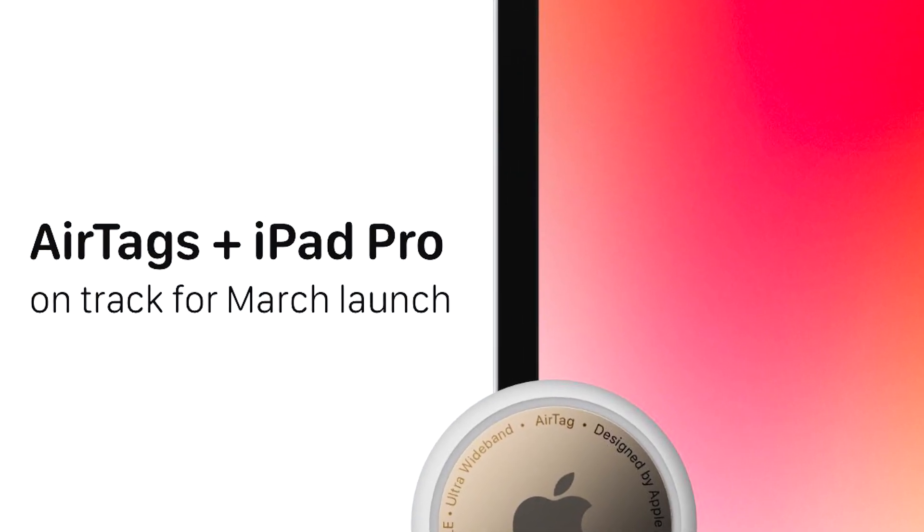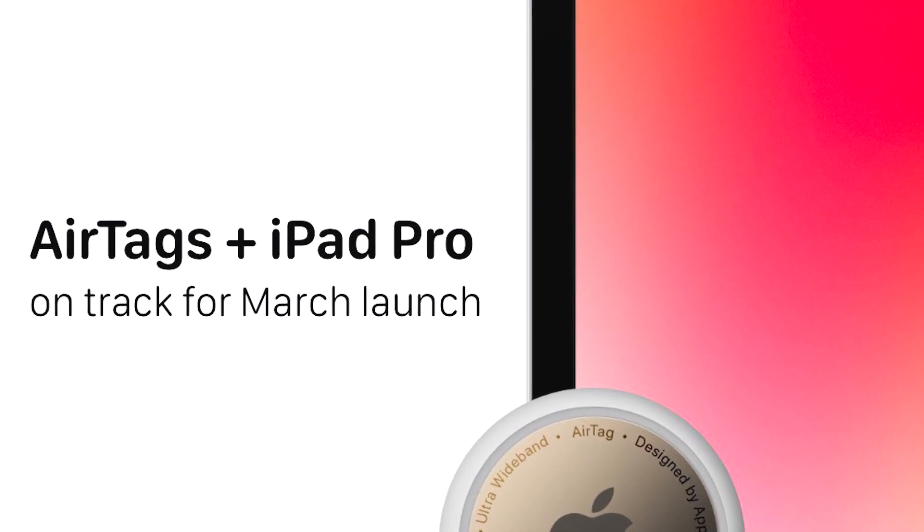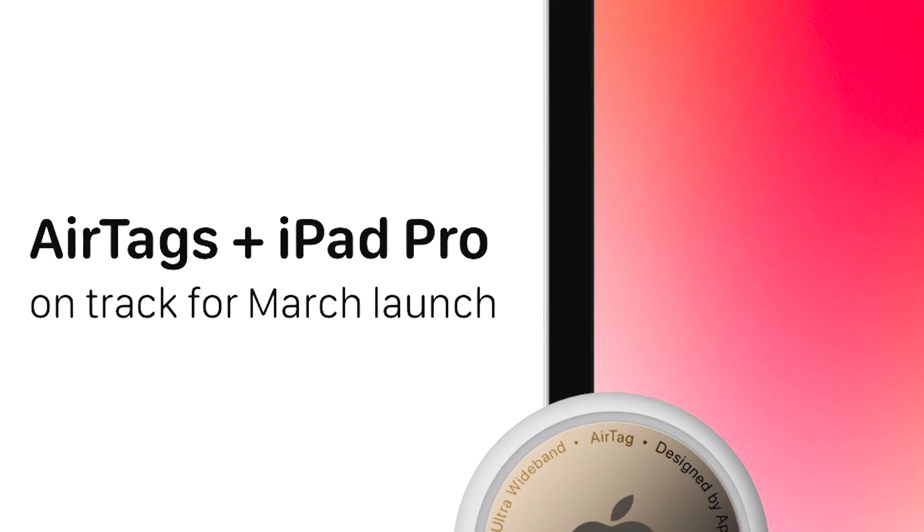Apple could also introduce a successor to the A12Z Apple Silicon, or just replace it with the M1 chip seen in its MacBook Pro, MacBook Air, and Mac mini. So that's everything for iPad Pro 2021 — more leaks will come our way very soon, which will definitely be shared.